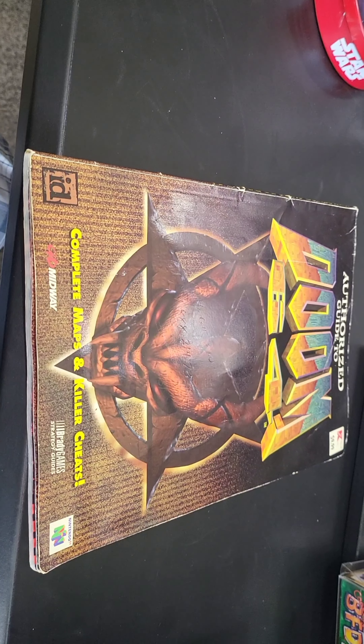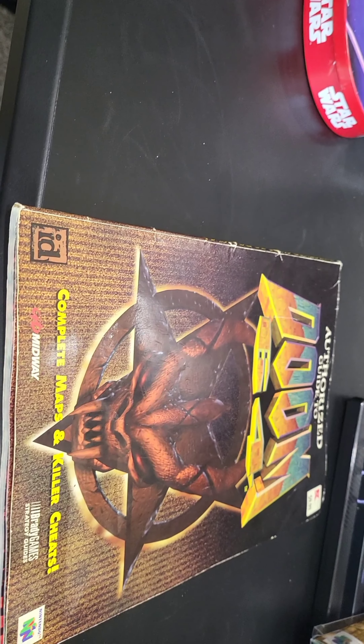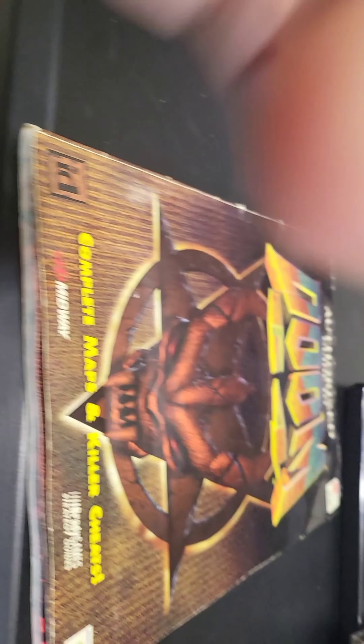The last thing we got today is a strategy guide for Doom 64. They cut me a super good deal — I got it for $20 instead of the regular $30 it goes for. It's in pretty darn good condition. I've already read through some of it and it's got a lot of helpful information in it.